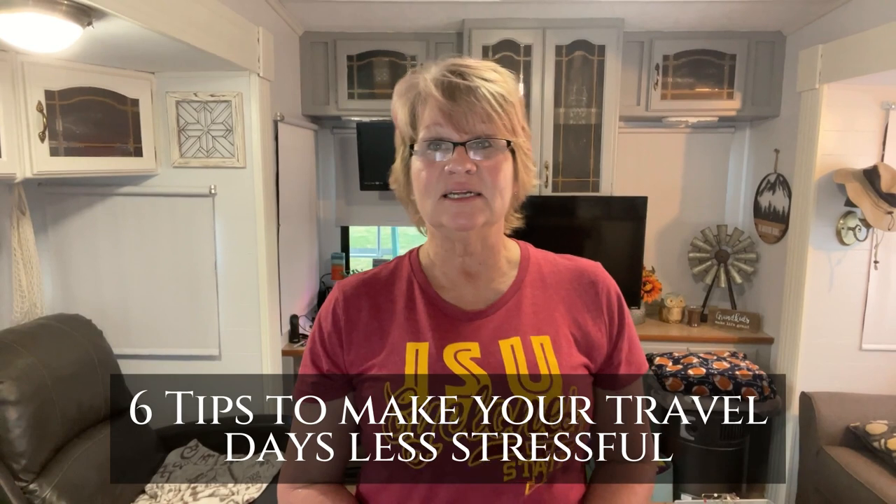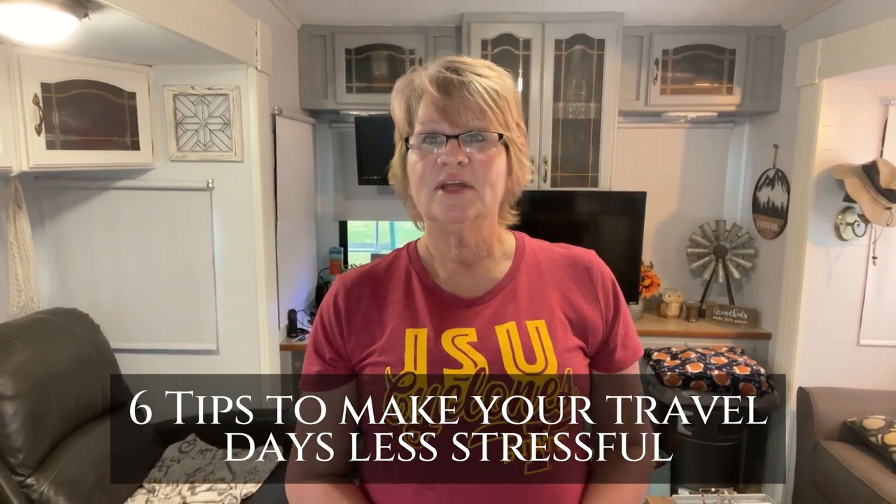In today's video we're going to cover six tips to make your travel days less stressful. Travel days for RVers can be quite stressful at times, from issues with your rig and tow vehicle to things getting thrown around your RV. We've got a few RV packing tips up our sleeves that will help make your move go a bit smoother.